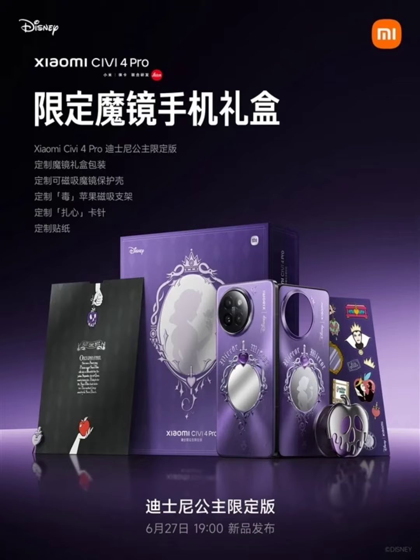Speaking of the internals, the phone is the same as the regular Xiaomi Civi 4 Pro. It runs on the Snapdragon 8s Gen 3 chipset, which is a slightly cut-down version of the Snapdragon 8 Gen 3 — Qualcomm's fastest chipset for smartphones so far. The 8s Gen 3 chipset is backed by a 4700 mAh battery which supports 67W fast charging.